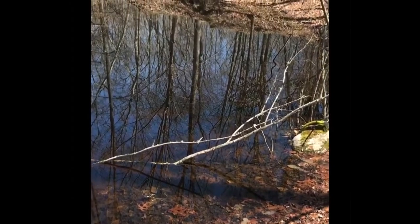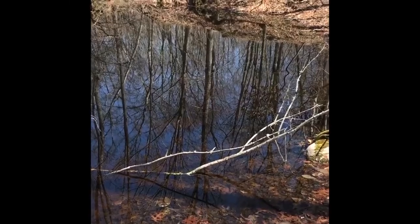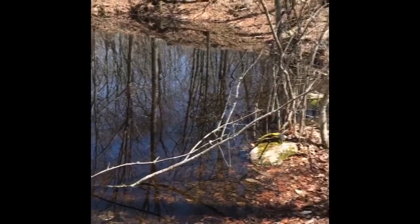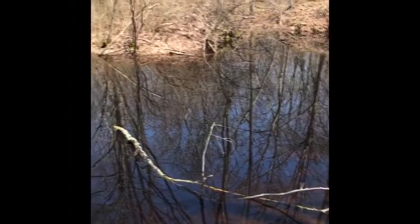Here we are at the vernal pool that we've been studying all year, right in Westport. You can see it has lots of water, so it's been filled up. You can actually hear the wood frog making its little call.